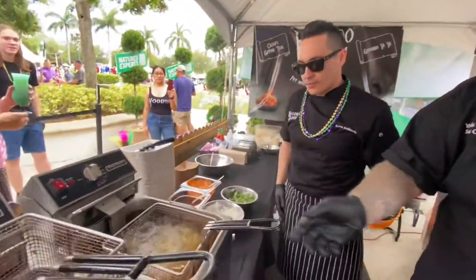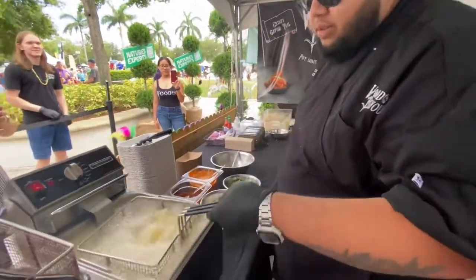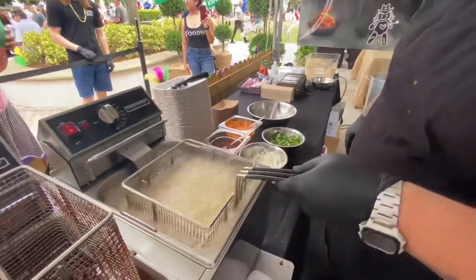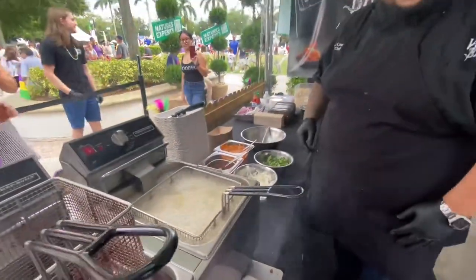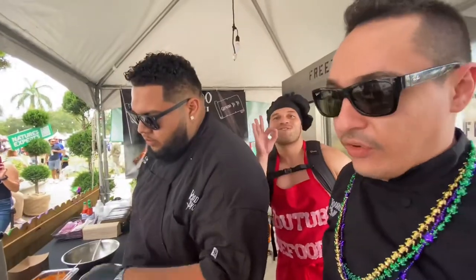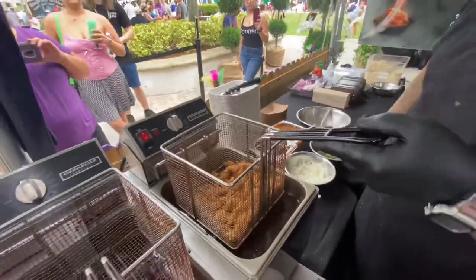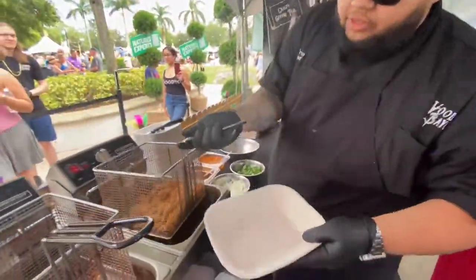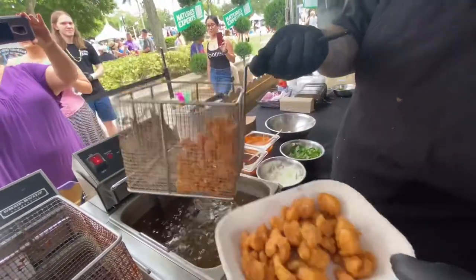Let's start it off by getting it nice and crispy. Chef Giannis is frying the gator tail right now in order to get a crisp pop. Look at that sizzle! There's always crispy gator. Now we can toss it right on the toss.